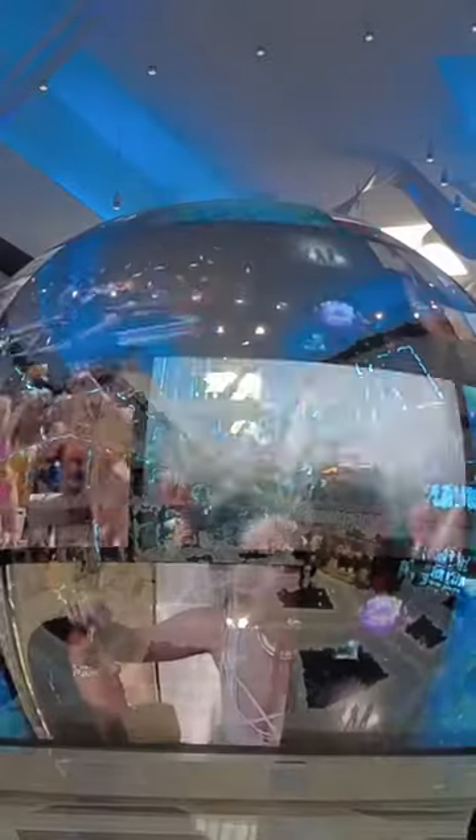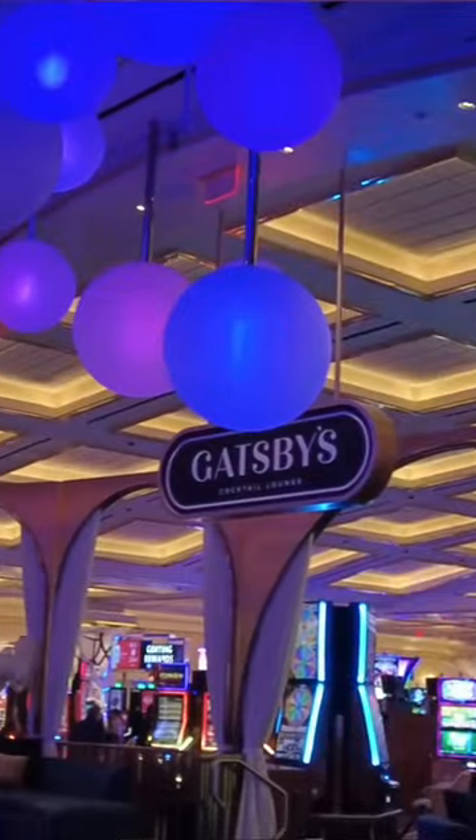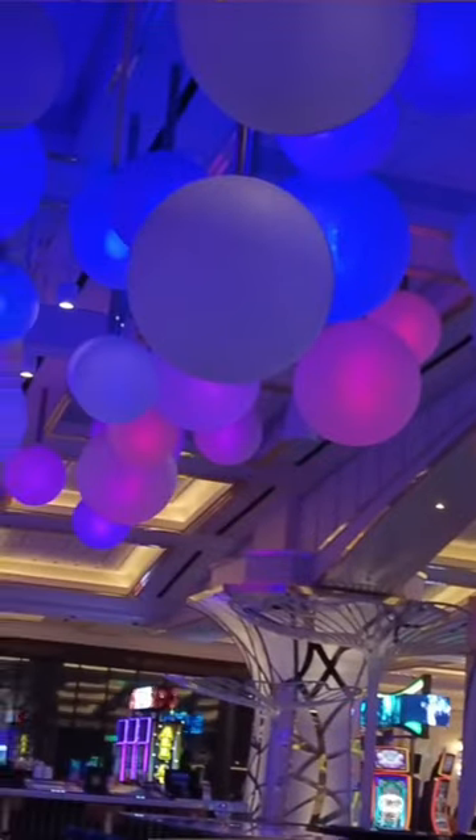Gatsby's is kind of like a lobby bar here at Resorts World. It's right off the main shopping promenade, right as you enter the casino. We're going to check it out.